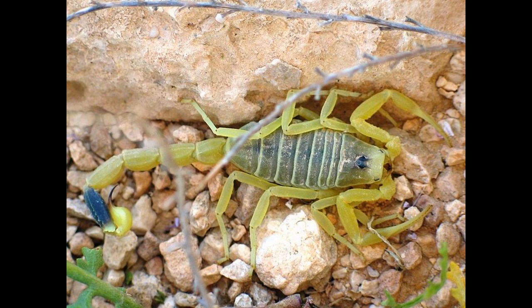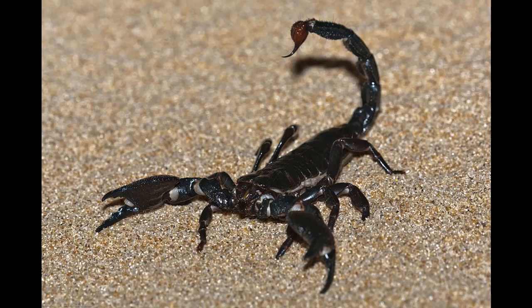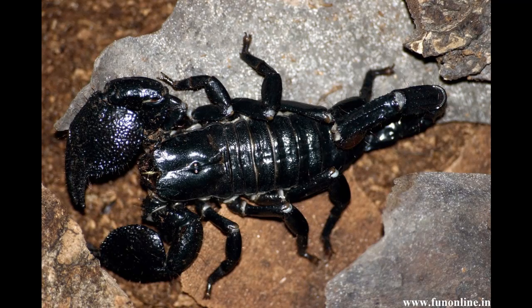Other colors of scorpions include light green, like this deathstalker here, which is one of the most venomous scorpions capable of killing a human. One of the most popular scorpion colors is jet black, such as the emperor scorpion, which is the most popular pet scorpion, being a nice black.